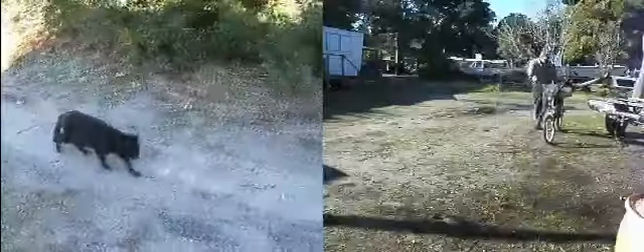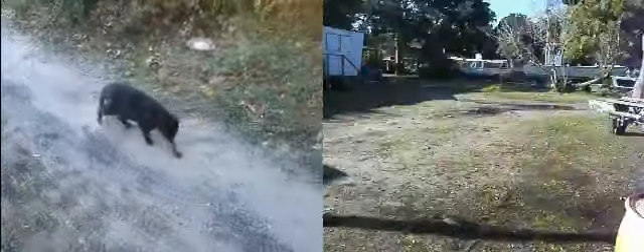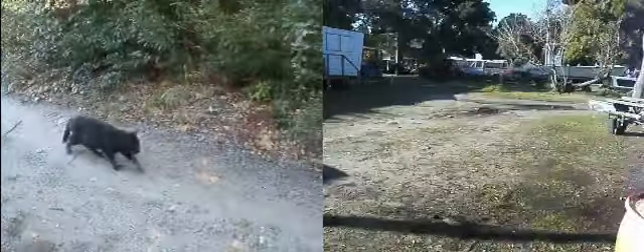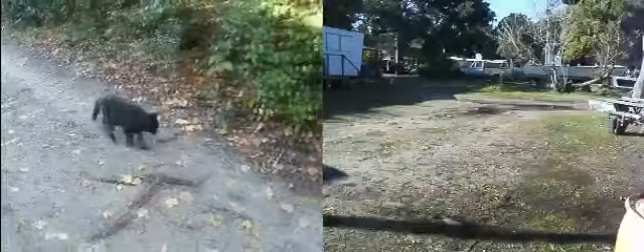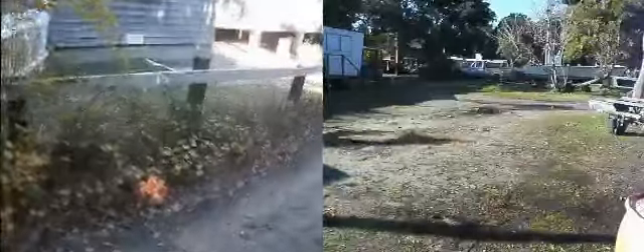He likes to come down here because it's his poopy ground — where he goes poo poo and pee pee. He's got a nice little litter box here with some softer sand than where my trailer is located. He also likes to visit his buddies the EMTs who live in the EMT housing right here, and use the poopy grounds — this outdoor litter box.